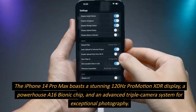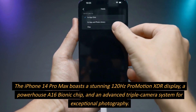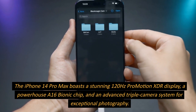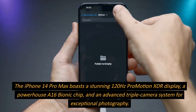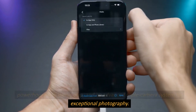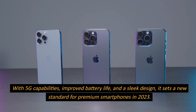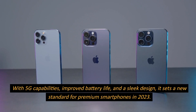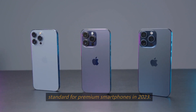The iPhone 14 Pro Max boasts a stunning 120Hz ProMotion XDR display, a powerhouse A16 Bionic chip, and an advanced triple camera system for exceptional photography. With 5G capabilities, improved battery life, and a sleek design, it sets a new standard for premium smartphones in 2023.